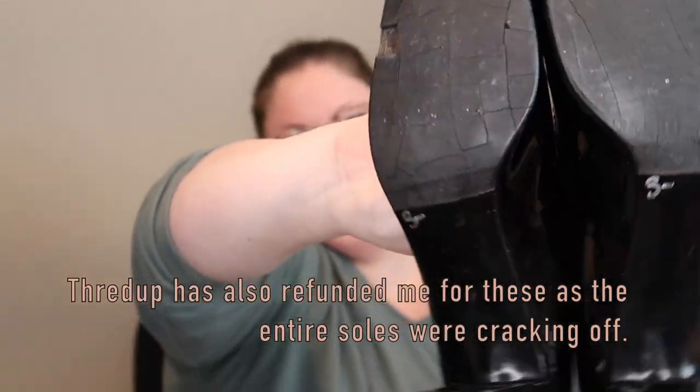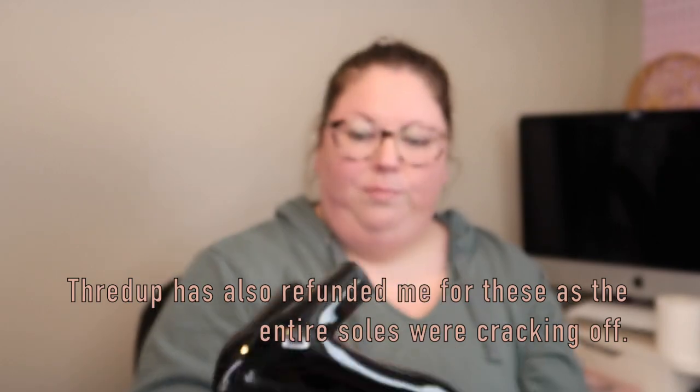Oh my gosh, you guys — it's another pair of Ferragamos! Now I have three pairs of Ferragamos. These cost three dollars. They're a size 7.5 AA, so very narrow. They're just a regular old pair of Ferragamos, but the bottom — the sole is cracked and a piece just fell off. Both are cracked. I don't know what I'll do with that.